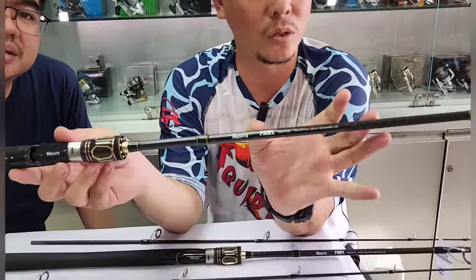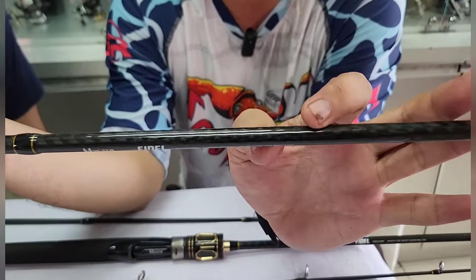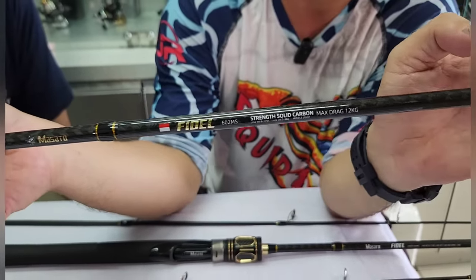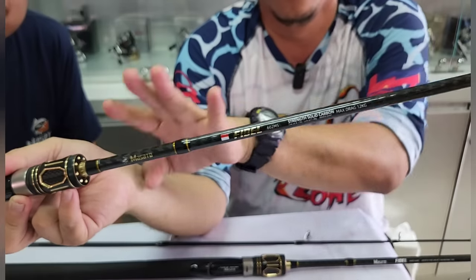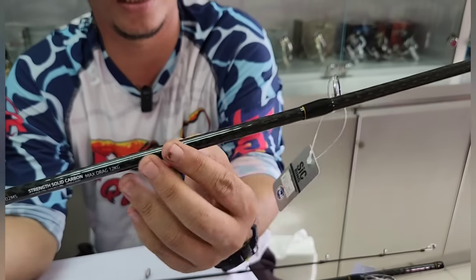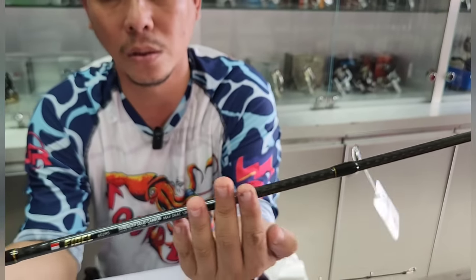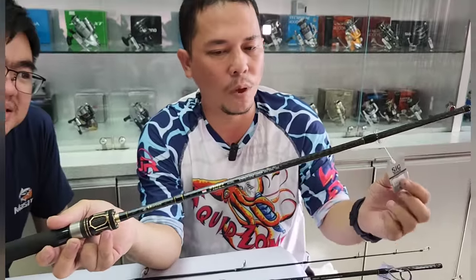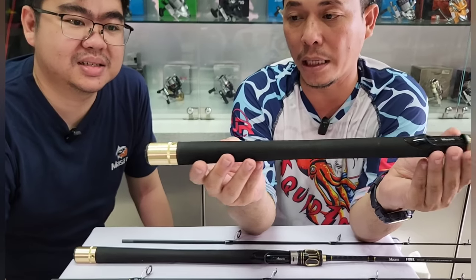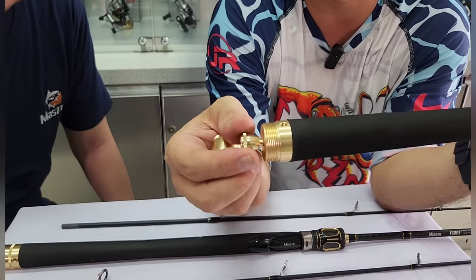Ini Masato Fidel panjang 602, 180 cm — Strength Solid Carbon, Max Drag 12 kg, ini yang 8-17 lb, yang MS. Buat nyimasan asik, buat main santai. Blanknya extract carbon — teraba yang gerinjel-gerinjel seperti linggis. Harganya Rp325.000 untuk 8-17 lb 180 cm. Terus dipercantik lagi dengan stopper yang berbentuk gold — lain daripada yang lain. Biasanya stoppernya ditempelin gitu aja, kuncilang-kuncilang waktu dibawa jalan. Kalau ini ada dratnya, stoppernya di-drat di sini, jadi lebih manis.